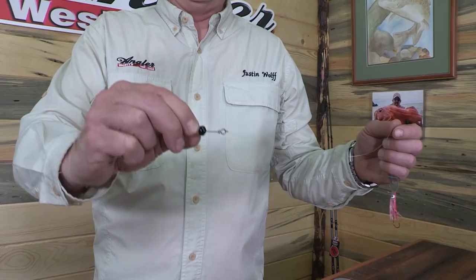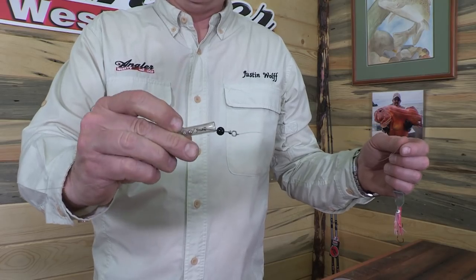Inside the scent chamber I was running the original formula scent chamber magic, which is made with krill — something that trout really like. A question I get quite a bit is, how do you clean the scent chambers? Well, it's very simple — you just take your fingers and pop that bead out.